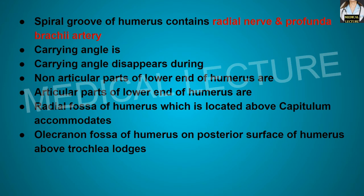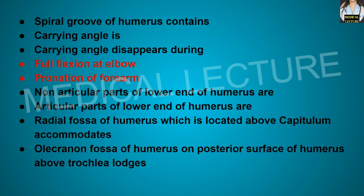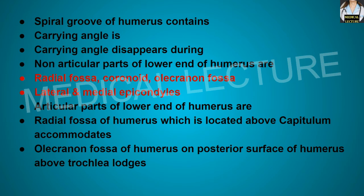The carrying angle is 163 degrees. The carrying angle disappears during full flexion of the elbow and pronation of the forearm. The non-articular parts of the lower end of the humerus are the radial fossa, coronoid fossa, olecranon fossa, and the lateral and medial epicondyles.